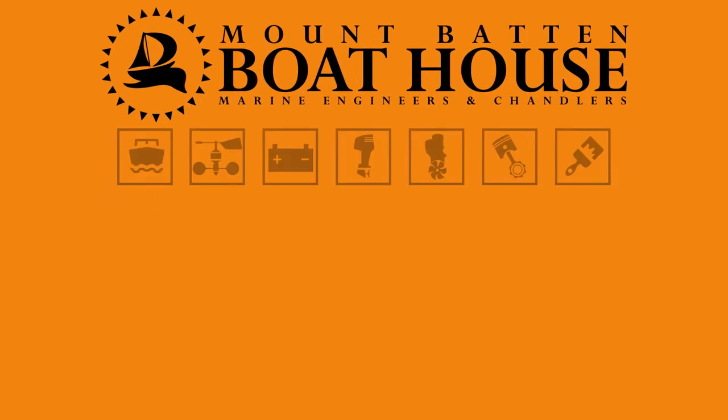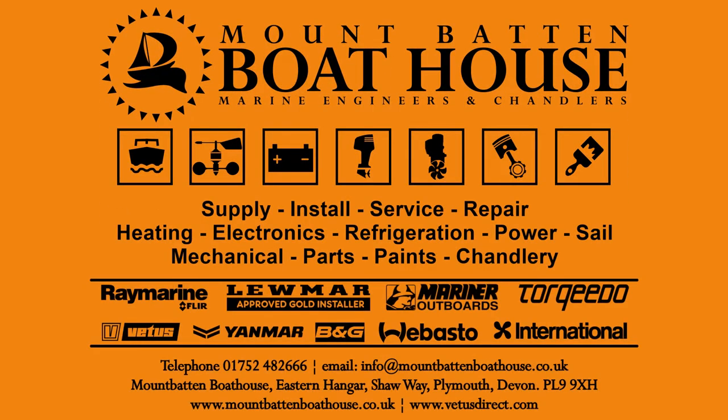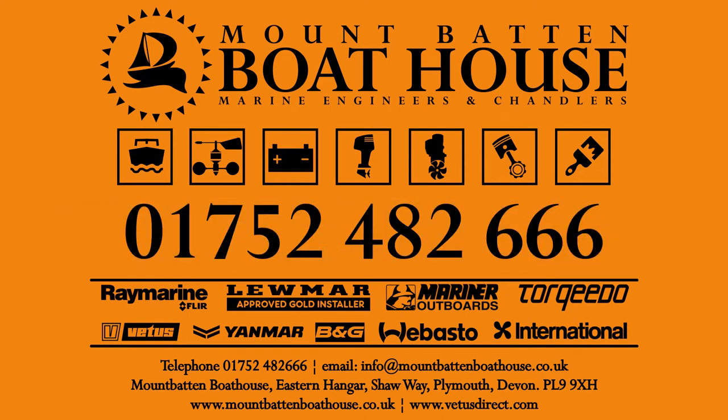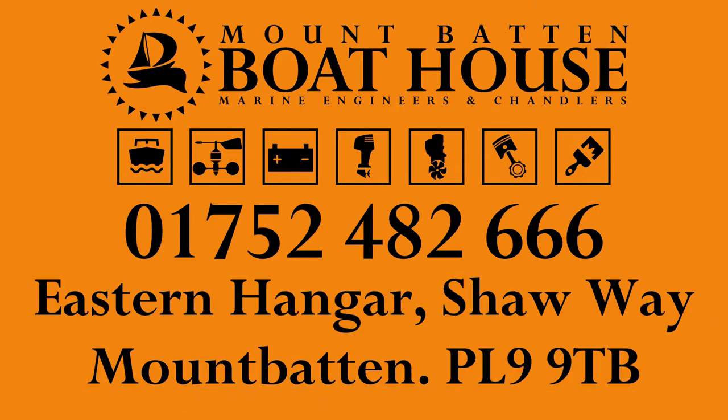Mountbatten Boathouse — supply, install, service, repair. Call us today on Plymouth 482 666, or visit the chandlery in the Eastern Hangar at Mountbatten. See you soon.